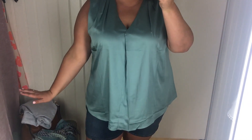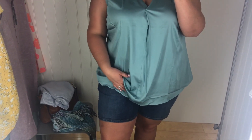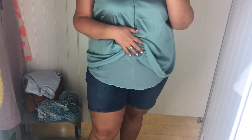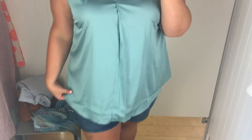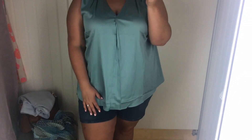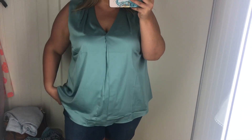So this is that White House Black Market sleeveless top. It's soft and I love the color. It is a little bit big, but it does have a second layer underneath, which I like. I feel like it would hold back some of your sweat a little bit because this silky material isn't touching your skin. For six bucks, I almost feel like I should buy it, but I don't know — it is a little bit big.